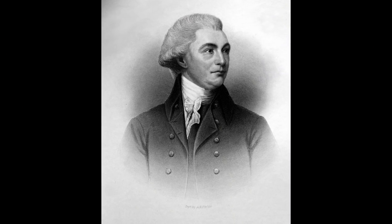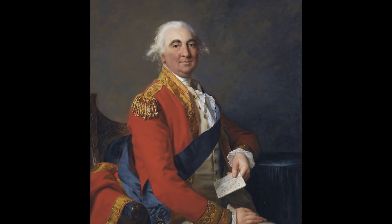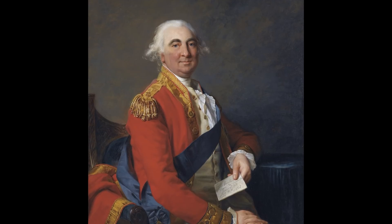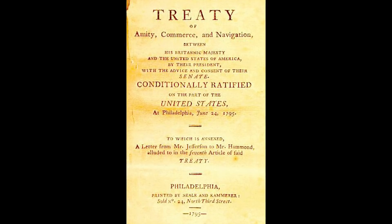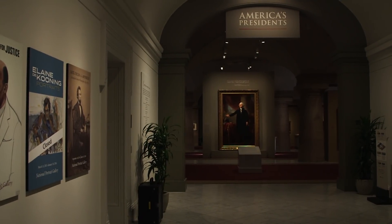It was painted as a private commission in 1796, so it wasn't painted for the federal government or for any one public setting. The patron was a senator from Pennsylvania, one of the wealthiest men in America, William Bingham, and he wanted to give it as a gift to Lord Lansdowne in England. The two of them together worked toward supporting a treaty called the Jay Treaty so that American goods could be shipped to England and the English could sell their manufactured goods in America. So this is a very lively political moment.